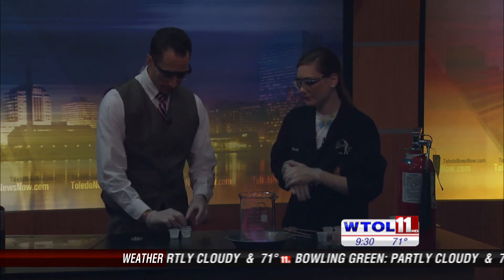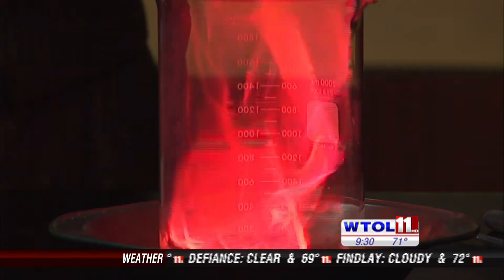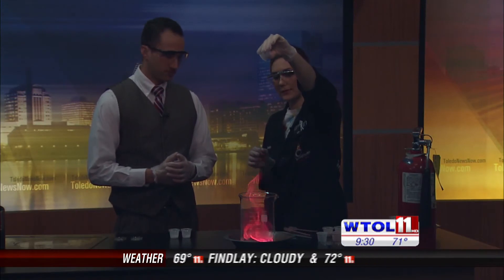Go ahead and pick another one. Strontium. I will give you a hint on the color — this is what you find in road flares. So maybe a bright orange? That is a pretty good guess. Let's see what we got. You are exactly right. It is like a bright orange, kind of a red color almost.